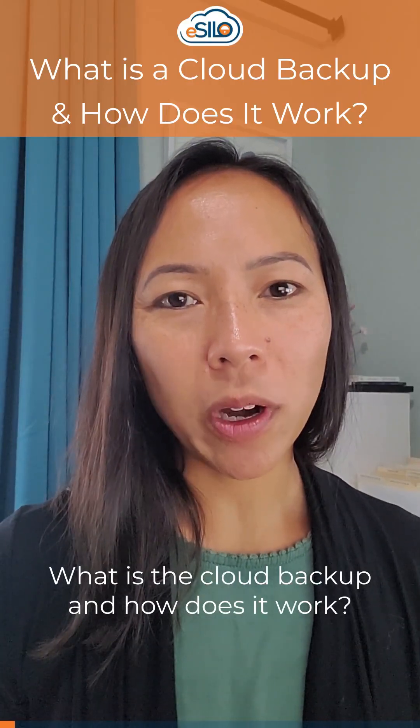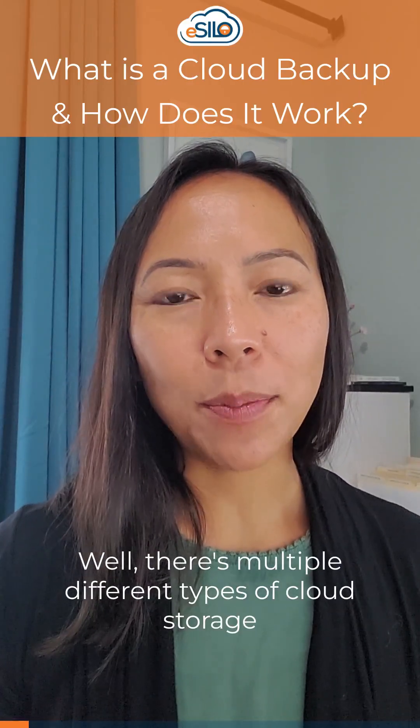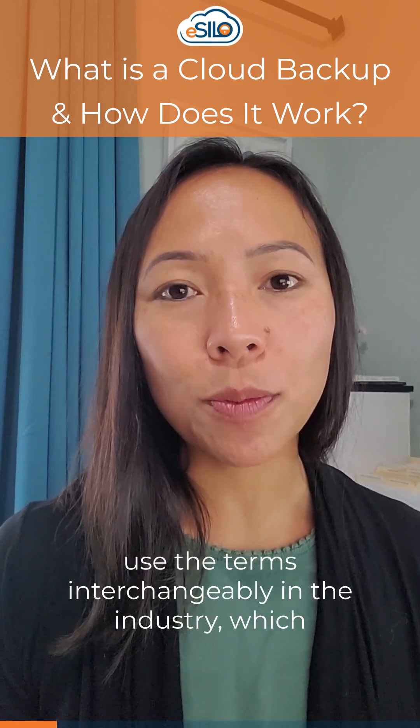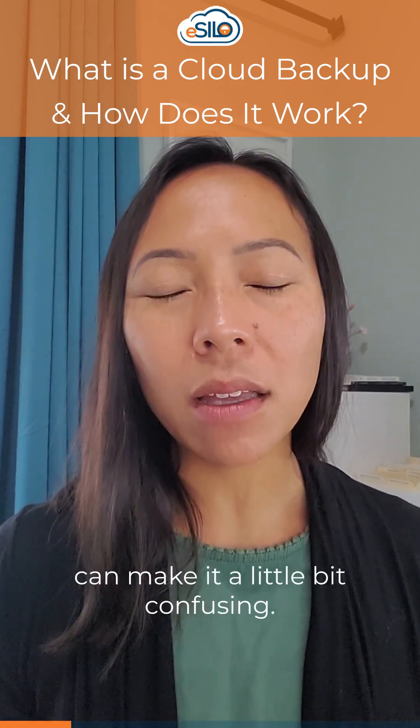What is a cloud backup and how does it work? There are multiple different types of cloud storage and cloud backup, and we use the terms interchangeably in the industry, which can make it a little bit confusing.